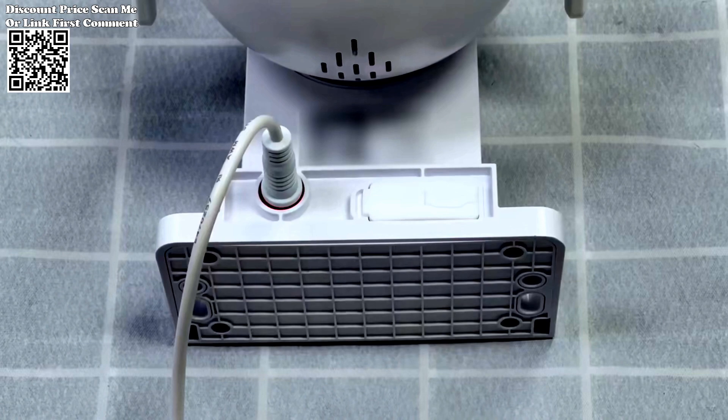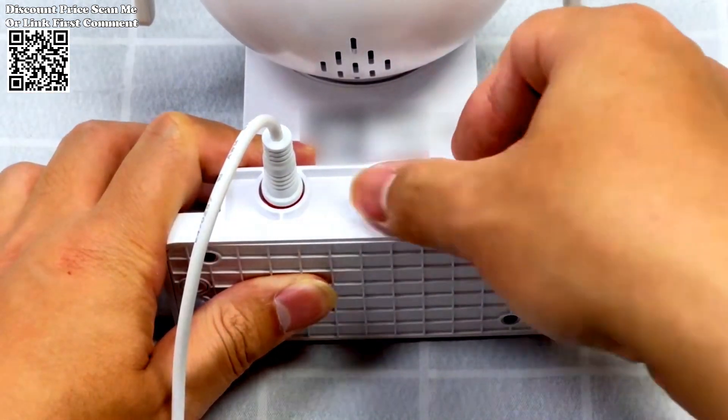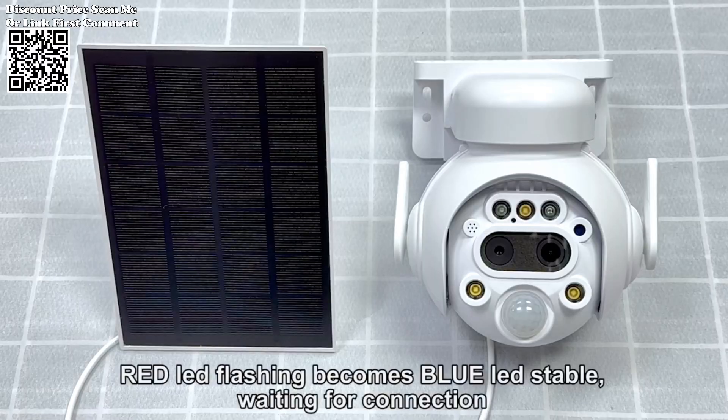Featuring a 12x digital zoom capability, including 4x optical zoom and 3x digital hybrid zoom, this camera allows you to zoom in on distant objects with remarkable clarity, such as license plate numbers.